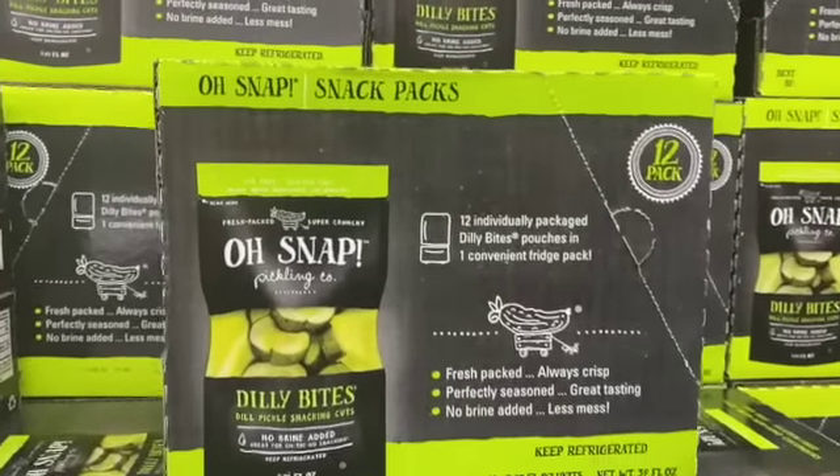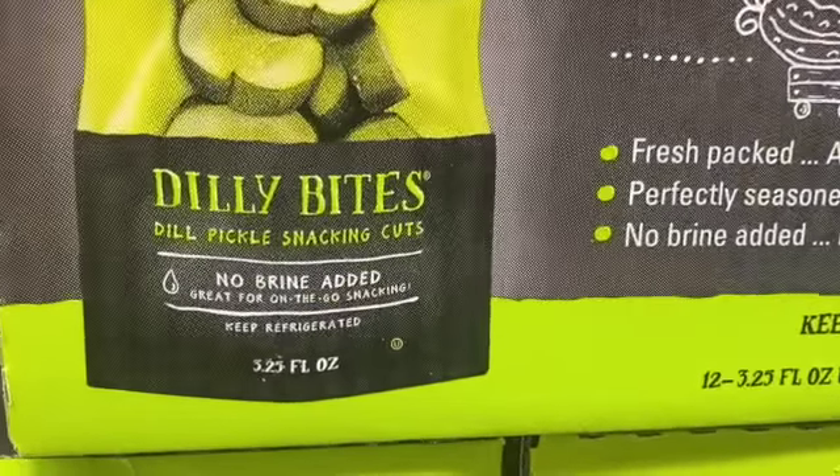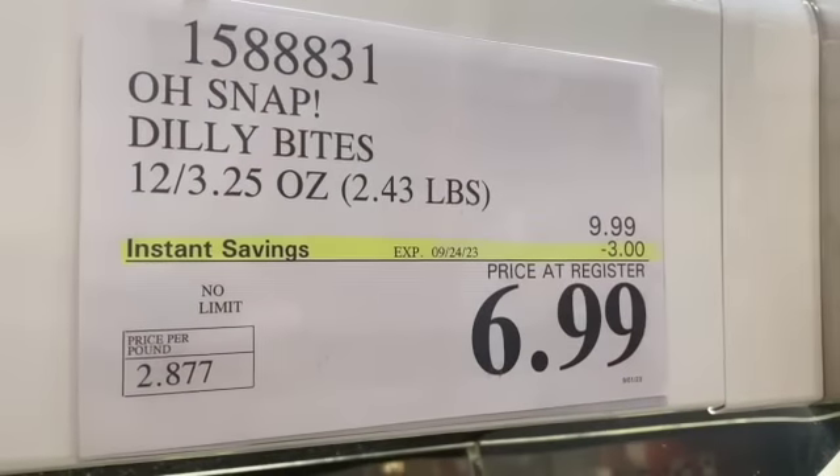12-count 3.25-ounce packages of Oh Snap Dilly Bites Dill Pickle Snacking Cuts, $9.99, take $3.00 off, $6.99.